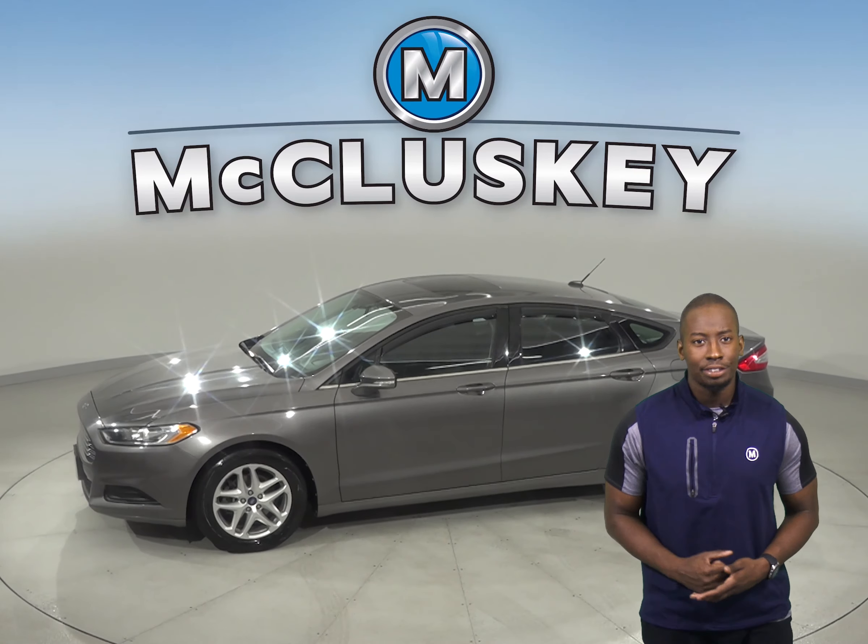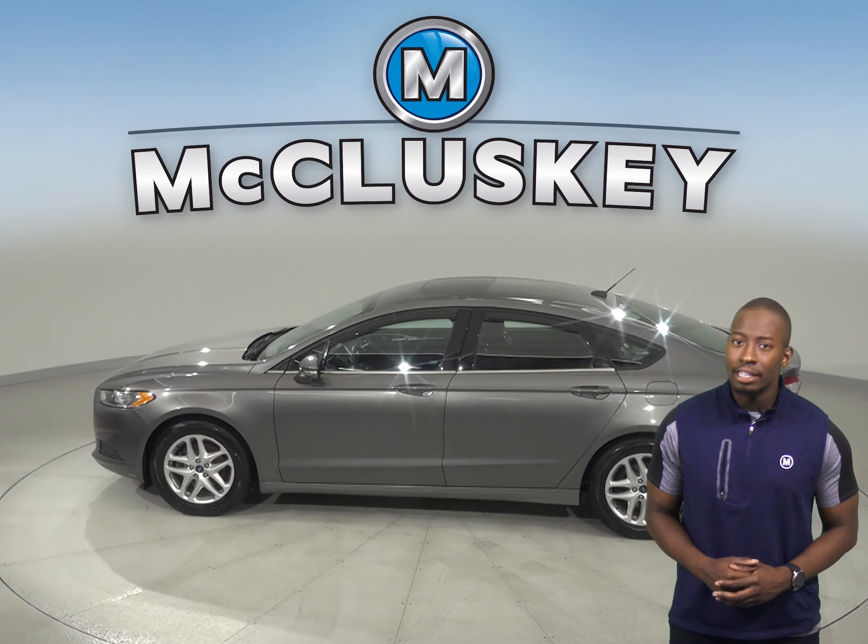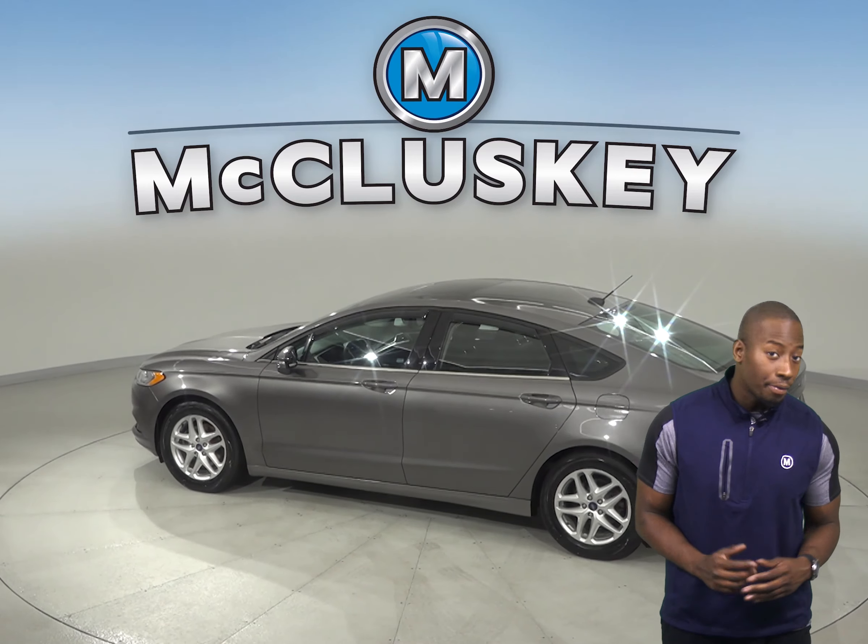There is a 6-speaker sound system along with AM/FM radio, Sirius XM ready radio, and a CD player.